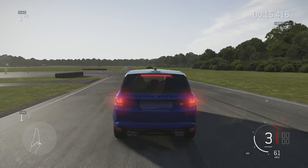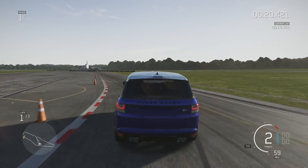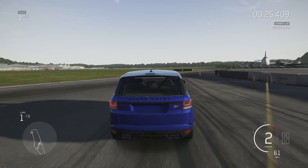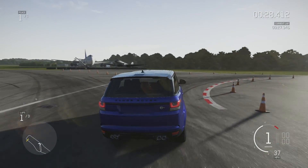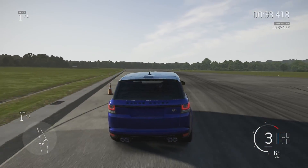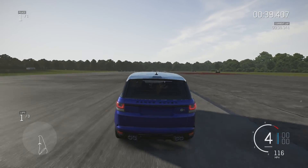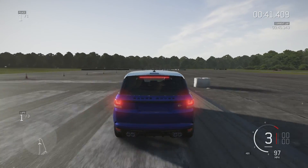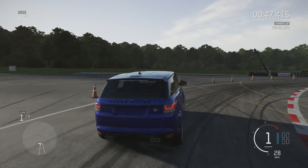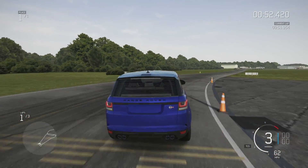This car has, I think, more power than that Cayenne but it certainly has more weight as well. That Cayenne is one of the lighter SUVs in the game. But this car is certainly no slouch. I certainly prefer the V8 in this and the Cayenne. It's completely smooth and no real troubles at all so far.